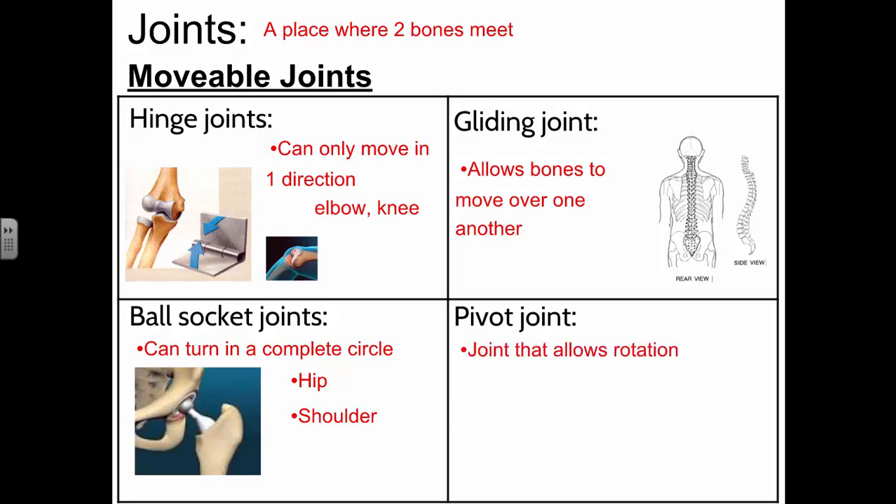Sometimes you get air trapped in a joint, and cracking — like your knuckles — releases that air. The popping sound is that air being released. It's not really going to cause arthritis. A pivot joint allows for rotation — like in your neck, a pivot joint allows you to turn your head left and right.